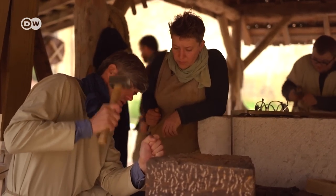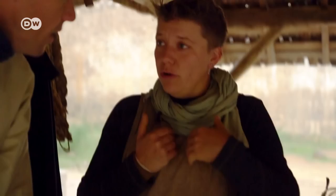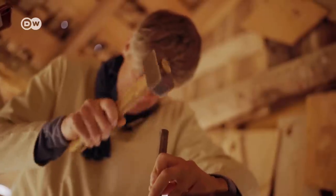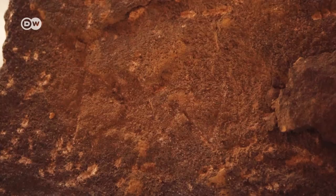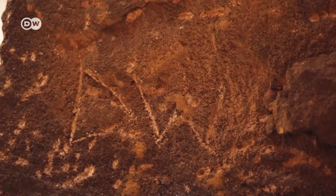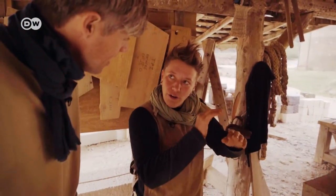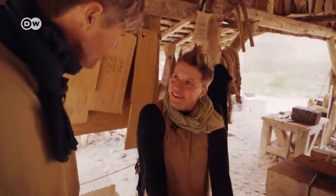Two hours later, one stone block has been dressed. Now we can mark the stone — it's done. I mark every stone with my own symbol, my mason's mark, as proof of my work. In the Middle Ages, we'd be paid for every single stone. I mark my stone with a DW — for Deutsche Welle, of course. Next year we'll use it in that tower; it'll go into the last row of stones. Deutsche Welle will be represented in this castle forever.